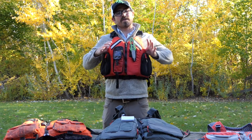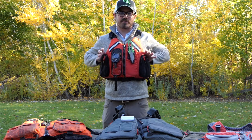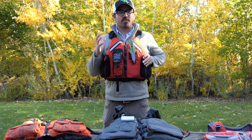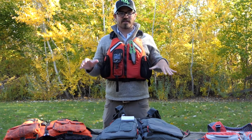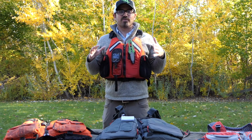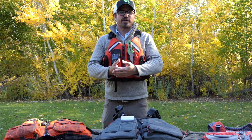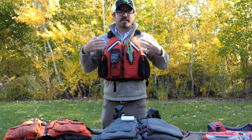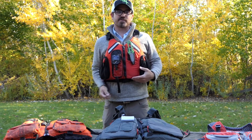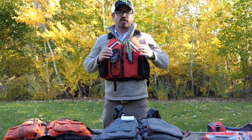Hey guys, today I'm going to talk about a really important subject: picking out a kayak fishing PFD that works for you. The most important thing I want to emphasize is that you should find a PFD that you want to wear — that makes you want to wear it — so that every time you get out on the water in your kayak, you put it on like it's second nature, just as you would always put on your seatbelt when you get into a car.